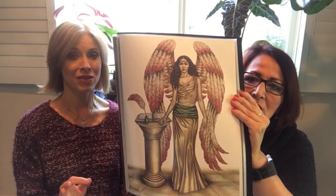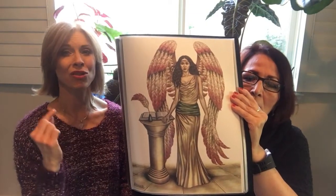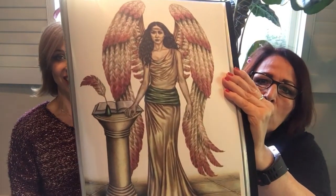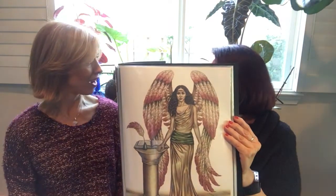In the description of this video, we're going to have the link so you can go straight to her page in our store and check her out. She looks so pretty. She has the book of our soul's journey.